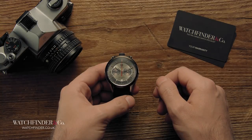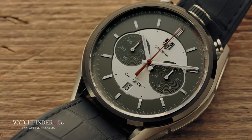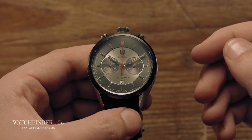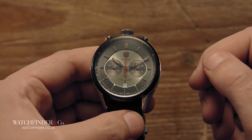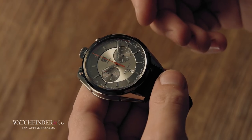The Tag Heuer Carrera is a pretty default choice in the chronograph arena, no doubt, but this is a little bit different. If you remember Tag Heuer's 2012 micro girder — the mechanical chronograph accurate to five ten-thousandths of a second — you might recognise this because it shares the same styling as its conceptual cousin.